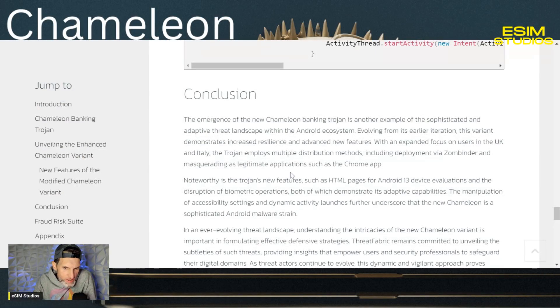The emergence of this new Chameleon banking Trojan malware is another example of the sophisticated and adaptive threat landscape within the Android ecosystem. Evolving from its earlier iteration, this variant demonstrates increased resilience and advanced new features. With an expanded focus on users in the UK and Italy, the Trojan employs multiple distribution methods, including deployment via Zonbender and masquerading as legitimate applications such as the Chrome application.